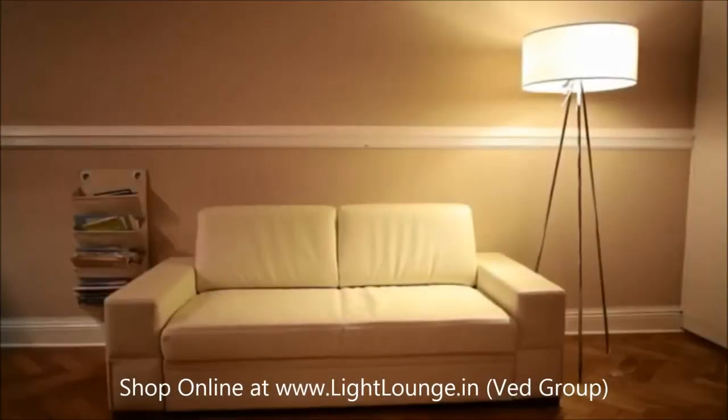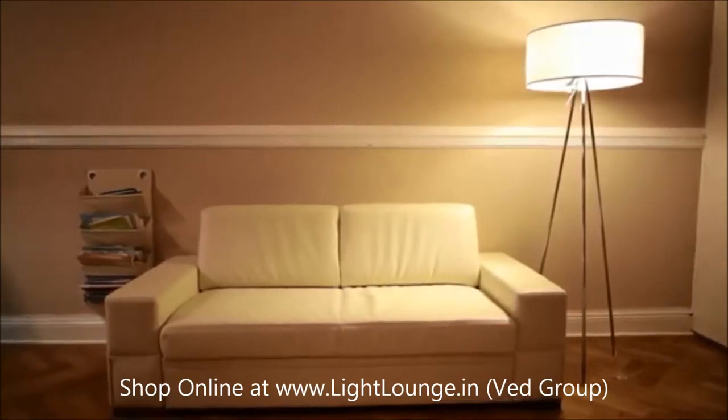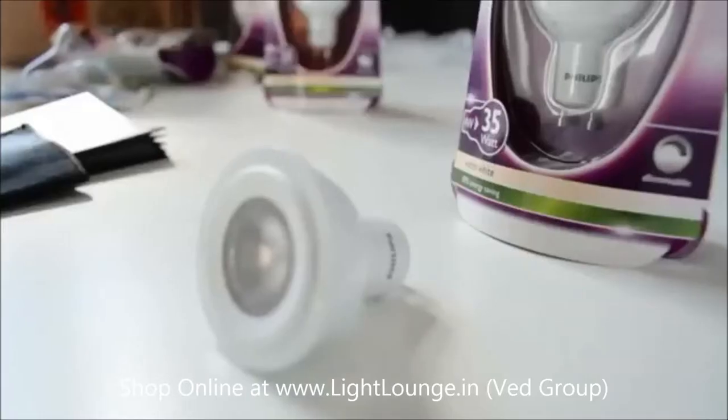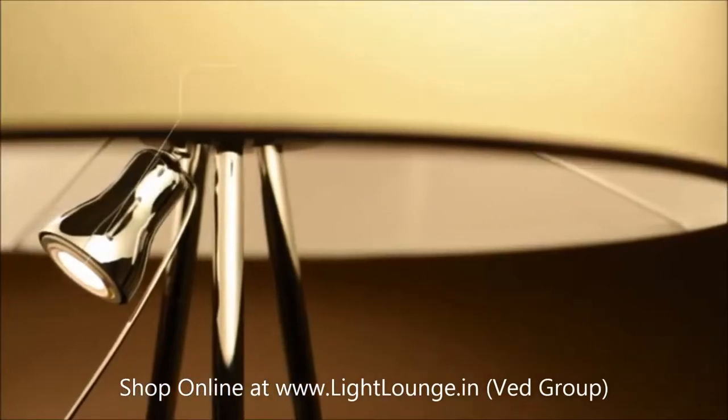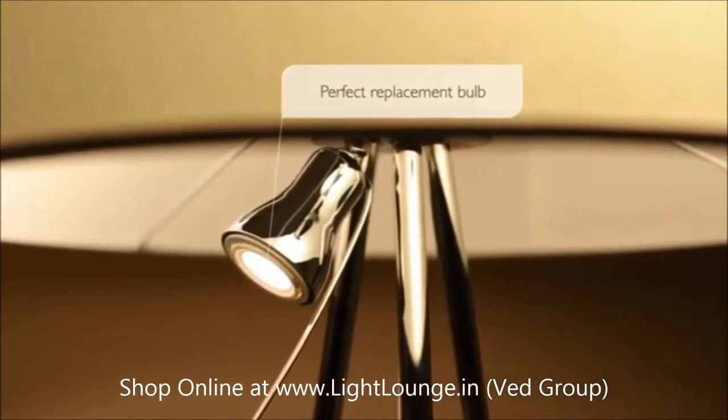Sometimes the mood is just all wrong, but the right LED light can change all that in a flash and transform your sofa into a space where you can feel truly relaxed. With the same shape as conventional lamps, the Philips 36 degree LED reflector is the perfect replacement for halogen lamps.